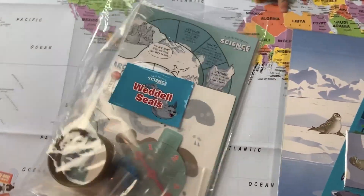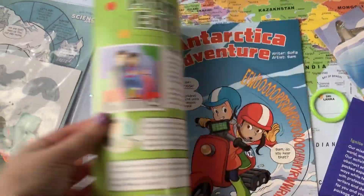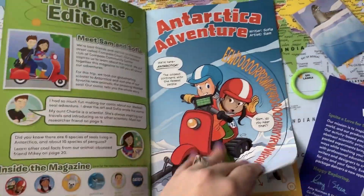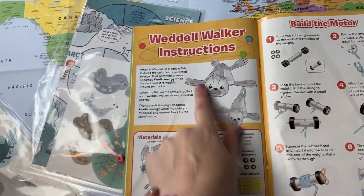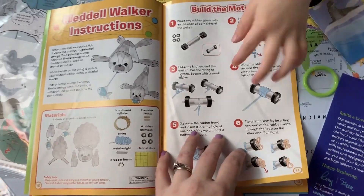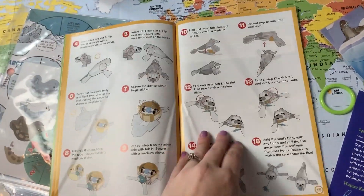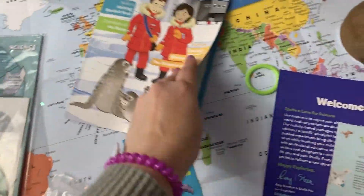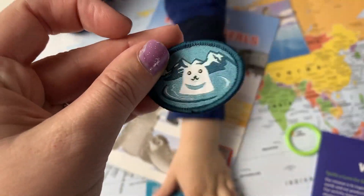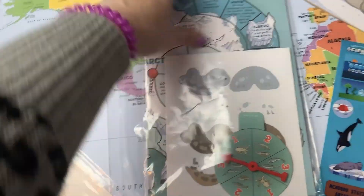We have everything out. Here's our book — it talks about your little adventure to Antarctica. You can make your own little seal — that's so awesome. There are different things you can build. There's a blubber glove — how awesome! And here's the little patch right here you can put on your backpack. Here are some stickers. Here's the seal you can put together.